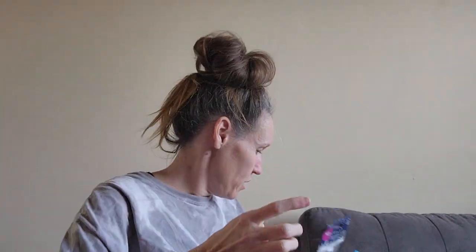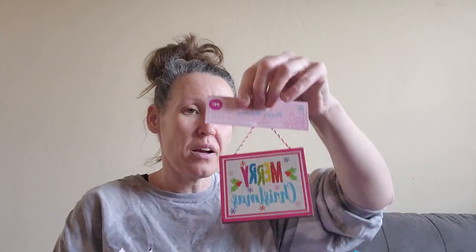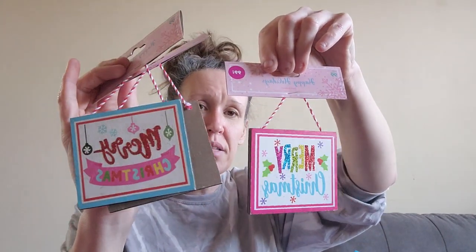I picked up these icicles — 13 cents for a pack of six. And then these items I showed in my last video, but I got four or five of each because they go with my theme — 10 cents each.